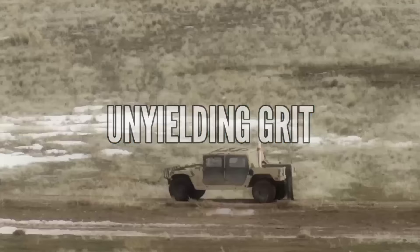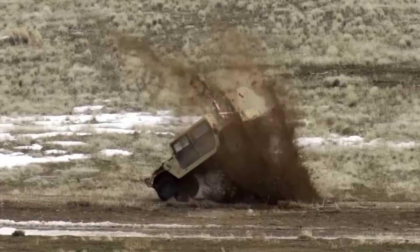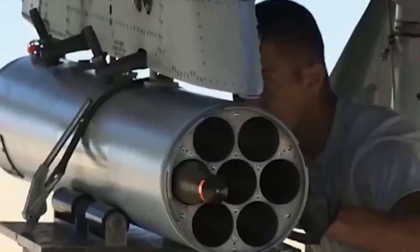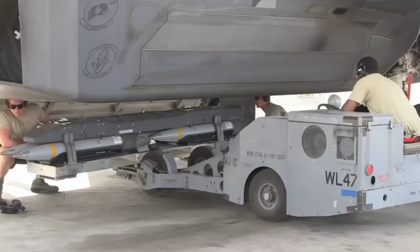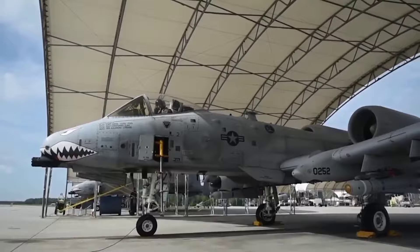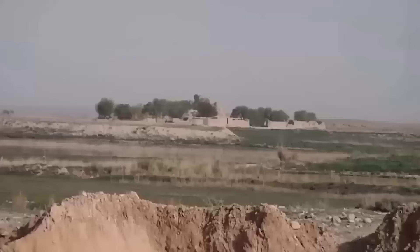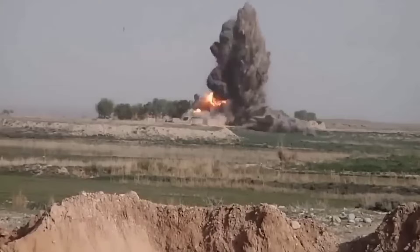A key factor that sets the A-10 Warthog apart is the tenacity of its pilots and the dedication of its ground crews. A-10 pilots have night vision capabilities, enabling them to conduct missions in all conditions, even after dark. The aircraft was designed with a focus on quick maintenance turnaround, allowing damaged components like wing skins to be replaced in the field. The A-10's cannon produces so much smoke when fired that it resembles a forest fire, adding to the awe-inspiring image of this aircraft.